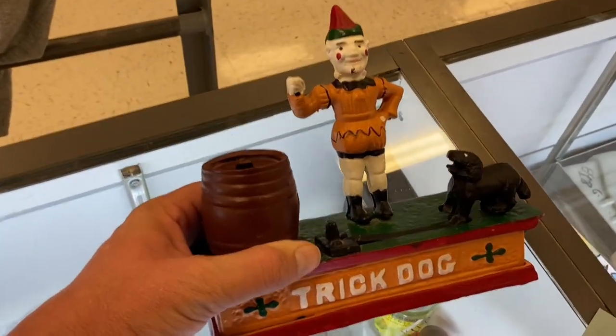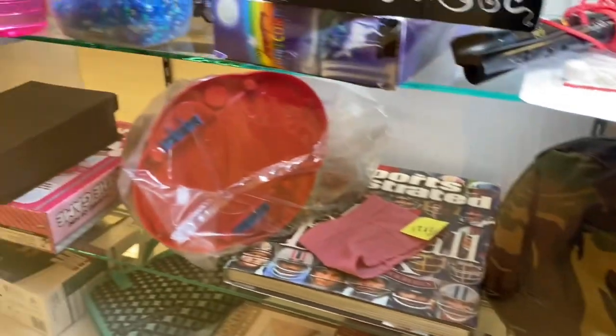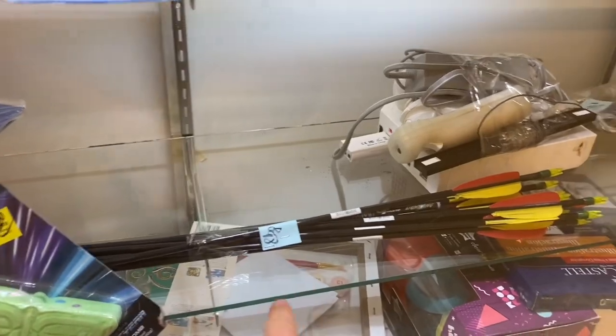We got one more stop — Craptastic Sam's sister location, aka Plaza Thrift. Let's check the world-famous glass case. I actually bought this exact same army helmet not too long ago — it's still here, I think it's overpriced. There are some arrows for archery, and not really seeing much else.